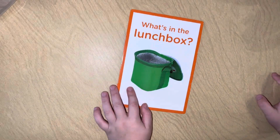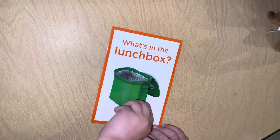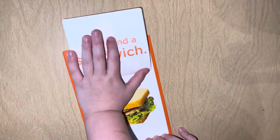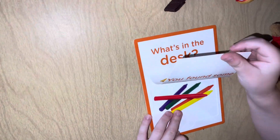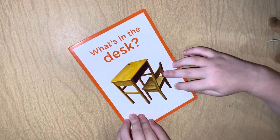What's in the lunch box? A sandwich. You found a sandwich! What's in the desk? Crayons! You found some crayons. Yeah, but you have to open it so the camera can see it.